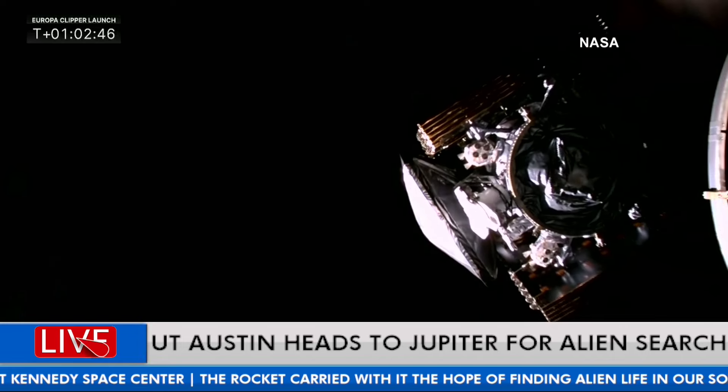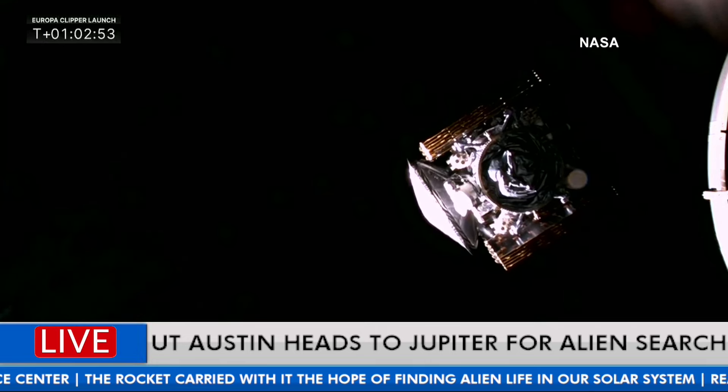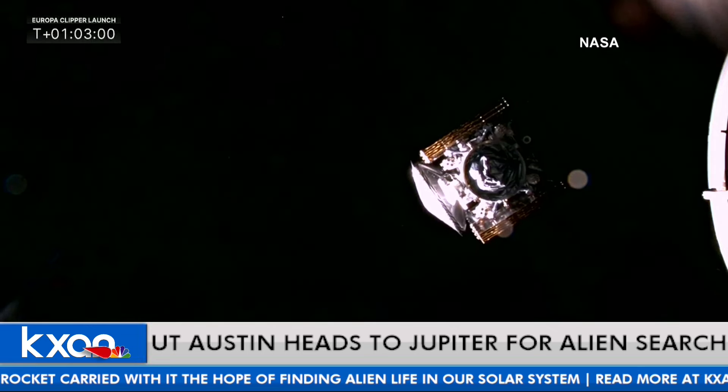But beneath that icy shell is an ocean. This radar system REASON will be scanning that ocean to give us new data on what's underneath. The hope is — maybe, maybe — this is the search for alien life, as the graphic at the bottom of your screen says.